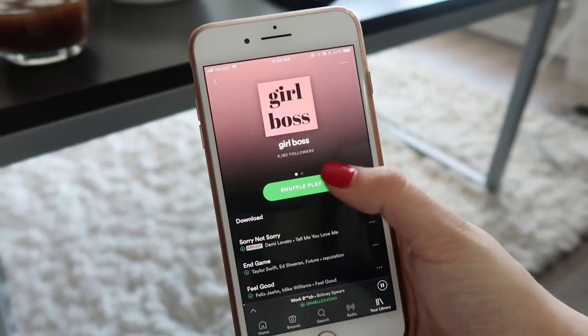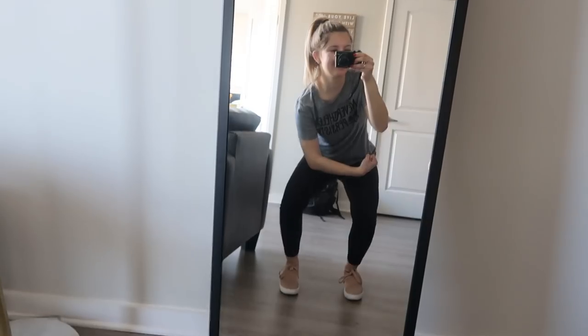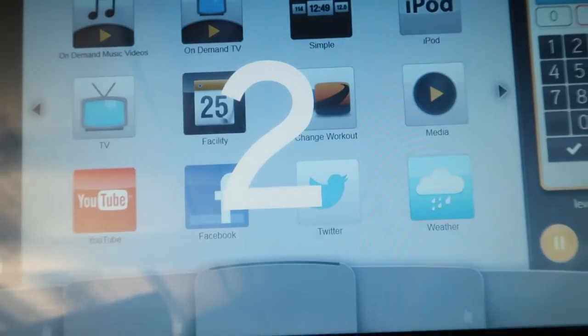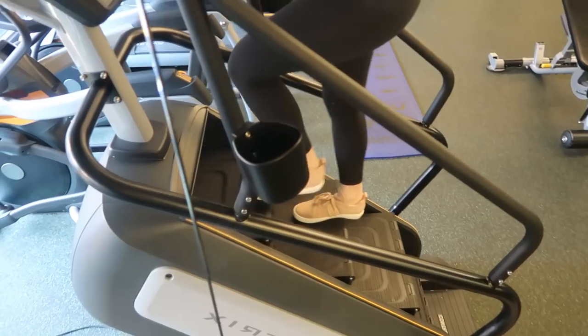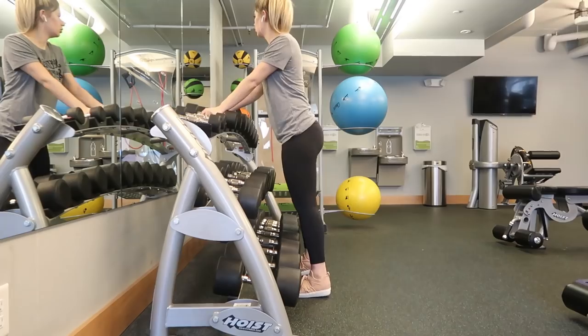Now it's time to get into full girl boss mode. I play my girl boss playlist — you can find it on Spotify, link is down below. I like to do some sort of workout every day, whether it's 10 minutes or 20 minutes, just something. Wearing my 'Nevertheless She Persisted' shirt, I put in my AirPods and decided to go for the intimidating stair master today because it's good for the booty and actually kind of fun, especially with a good beat. Sometimes I'll skip steps if I'm feeling daring — it's really good cardio if you don't feel like running because you end up feeling pretty breathless.